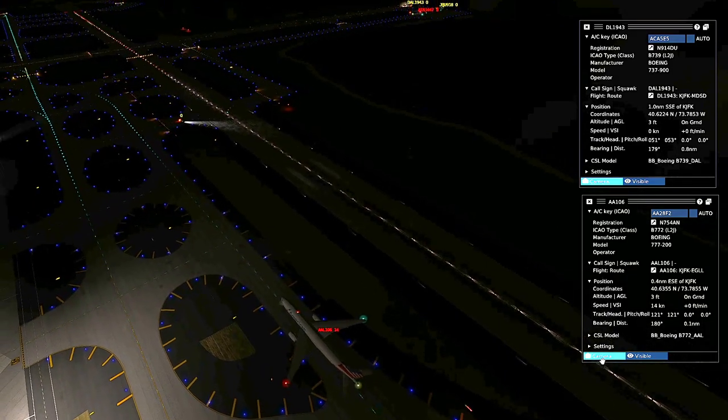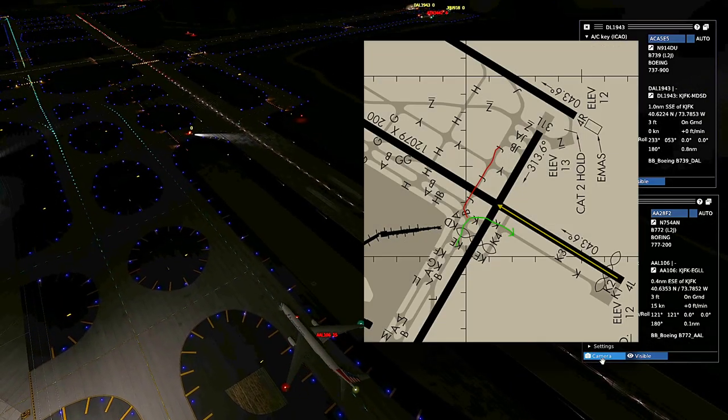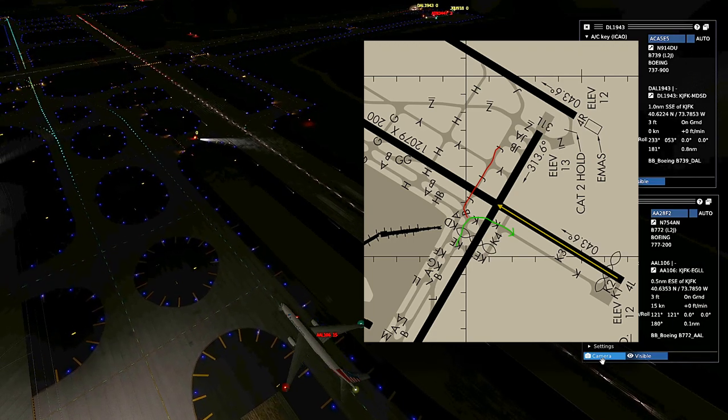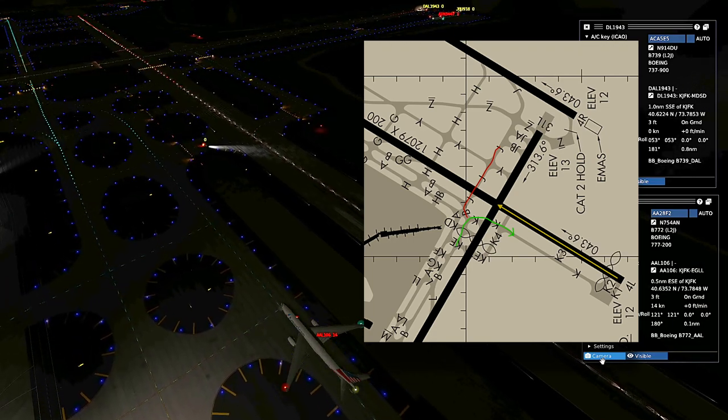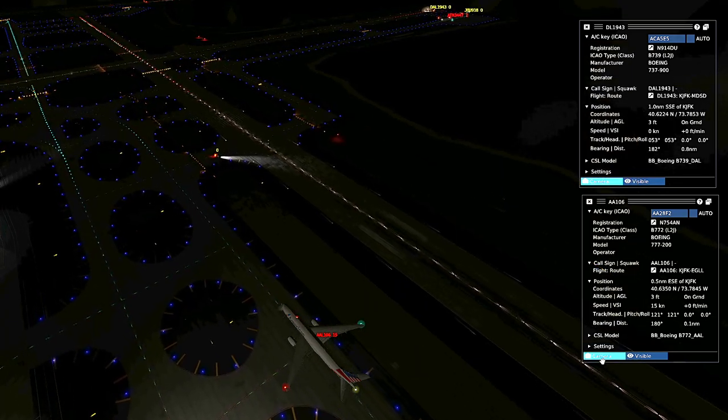6-4 heavy, runway 4 left at Gulf, the W will wait for you. Delta 48 heavy, contact New York Departure. Delta 48 heavy, contact New York Departure. Delta 19-43.